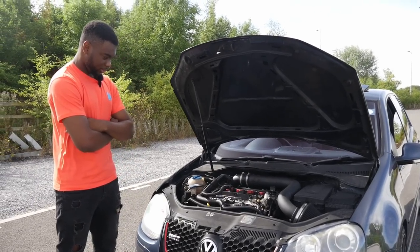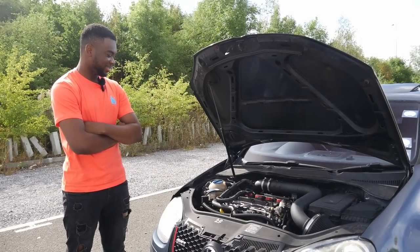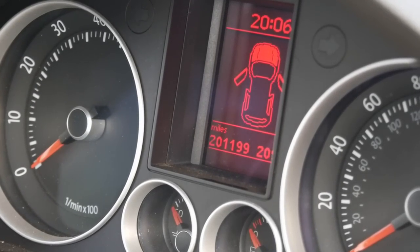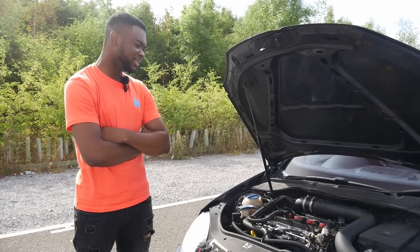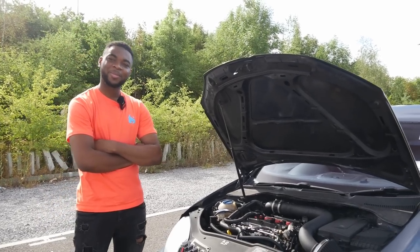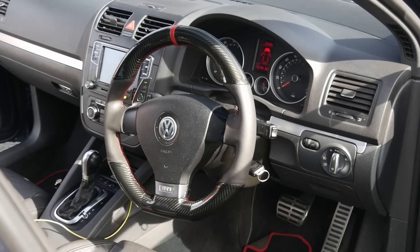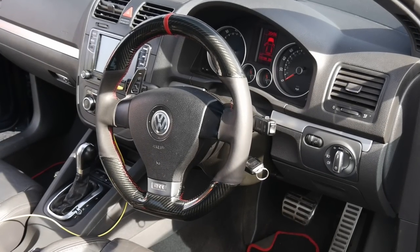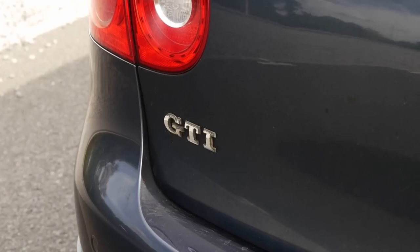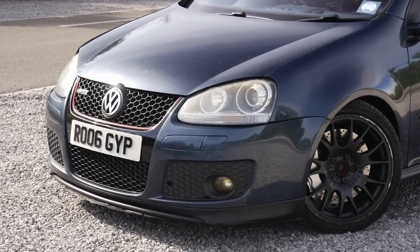We're now joined with Tunde, the owner. Mate, thank you so much for coming out today. Before we get stuck in, I want to talk about the mileage — this is by far the highest mileage car I've ever filmed. Just over 200k — a big milestone. There's a bit of a story about how you bought it. So I paid £700 for it, shipped and delivered to my house. The engine was gone. The only reason I got it was because of the colour — I fell in love with it. It had a DSG, sunroof, LED lights, and even came with a fridge cooler.